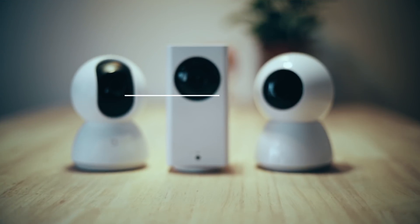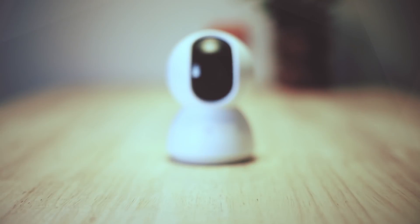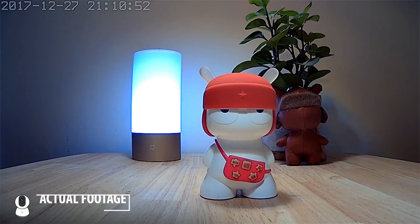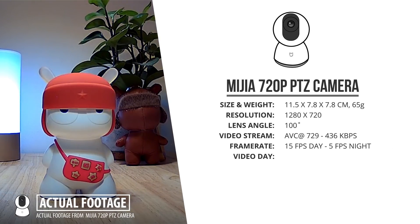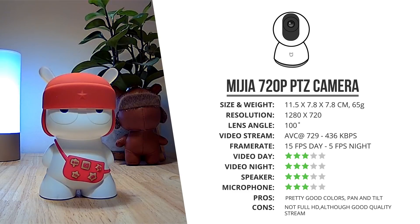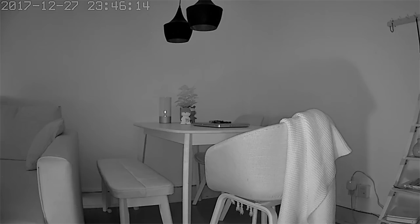Next we'll look at three different rotating cameras that can all rotate 360 degrees and tilt as well. Starting with the 720p Mijia 360 camera, which can record 720p footage and comes with a 100-degree wide angle lens. Its footage is quite decent and colors are actually pretty accurate even though it's just a 1280 by 720p image. At night its frame rate drops from 15 to 5 frames per second to create better night images. Its audio is okay but again definitely not the best of the bunch.